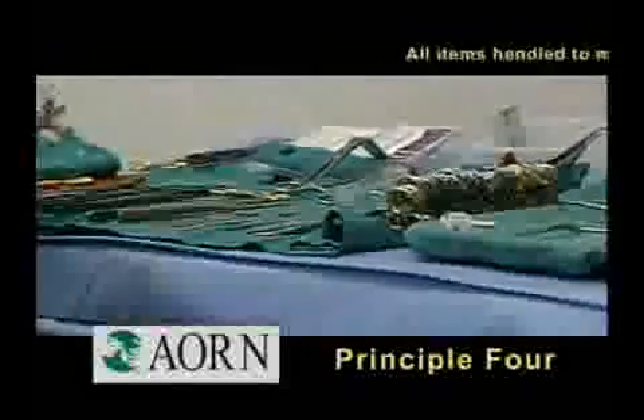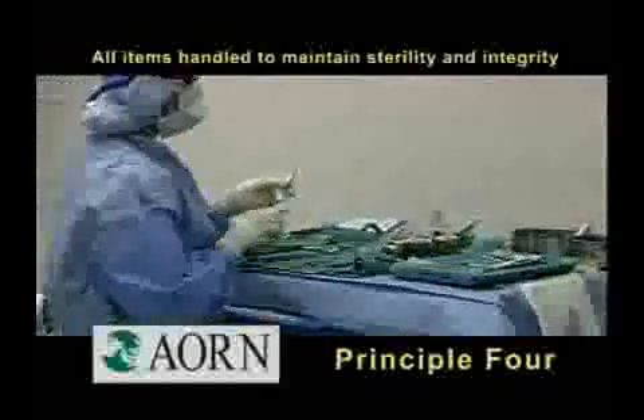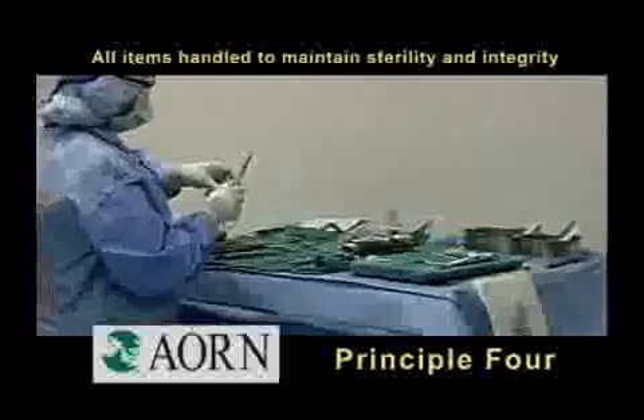Principle four states that all items introduced onto a sterile field should be opened, dispensed, and transferred by methods that maintain sterility and integrity.